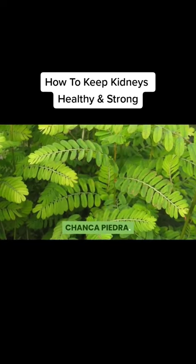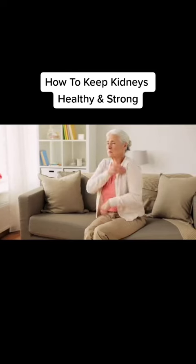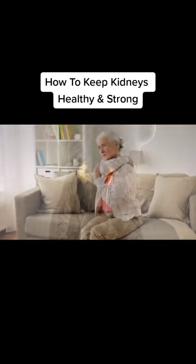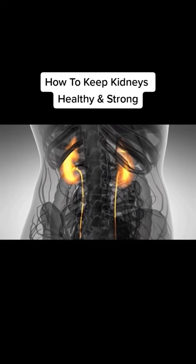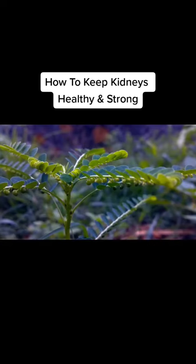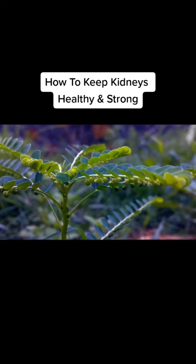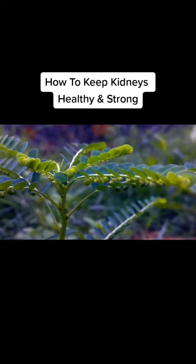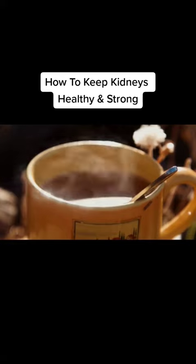Chanca Piedra. Chanca Piedra is a popular remedy for treating kidney stones. It can help relax the ureters that link kidneys to the bladder and has an analgesic effect on the urinary system. To make Chanca Piedra tea, simply add one tablespoon of Chanca Piedra leaves to a litre of water and boil for 10 minutes. Then allow it to cool, strain and drink throughout the day.